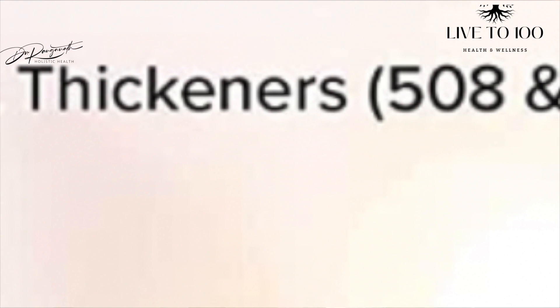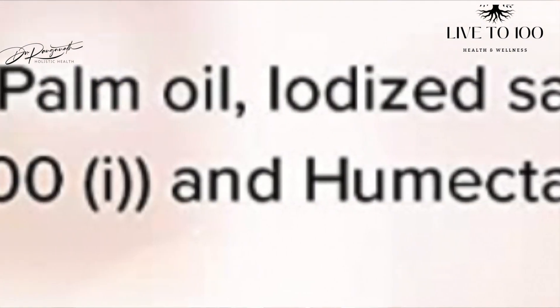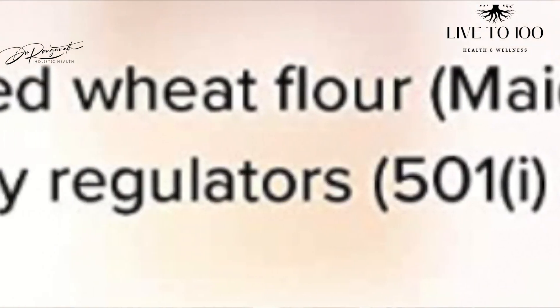Similarly, if you are exposed to these food preservatives once in a while, that will obviously not cause any problem. But constant exposure to these food preservatives over a long period of time will certainly increase your risk of getting multiple diseases. It is high time that we become aware of these food additives and start reading labels and ingredient lists on every food product. In the next video, I will focus on how to reduce our exposure to these harmful food additives.